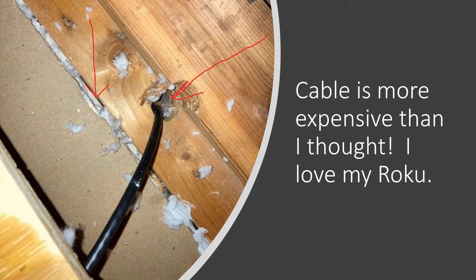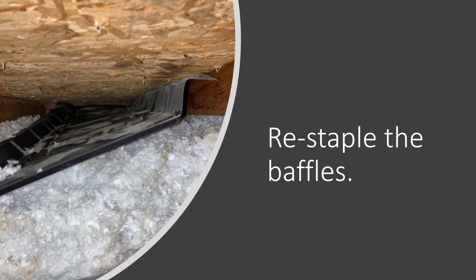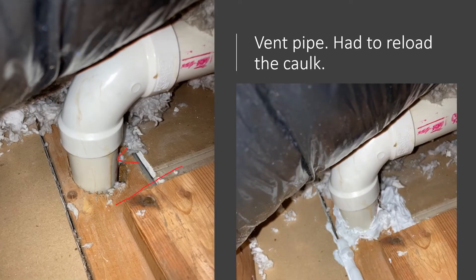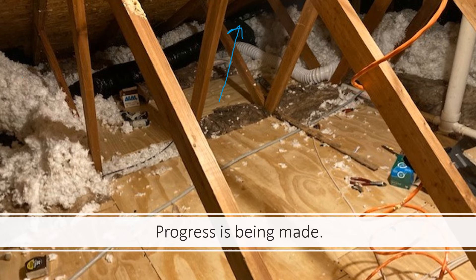Cable is more expensive than I thought — I have cable throughout the house but don't even use it. Look at that penetration. I had to re-staple the baffles that were hanging loose. The bathroom exhaust fan has to be sealed — that's a huge air leak. This vent pipe was a huge leaking spot with a lot of dirty insulation, so I had to caulk that and reload my caulk gun to get it done. The yellow arrow points to the flexible duct from the bathroom exhaust fan. In 1993 it was code-compliant to run it to the soffit, but that's no longer code and I'm going to change it.